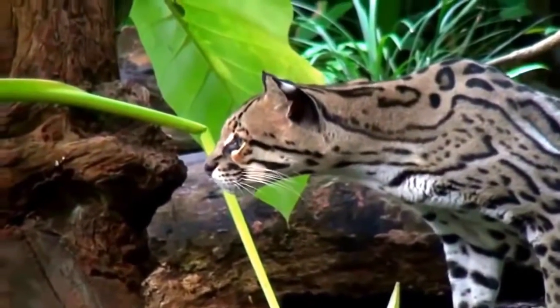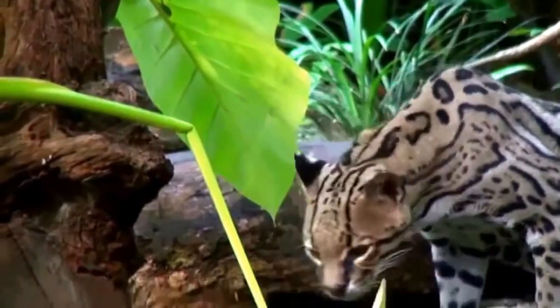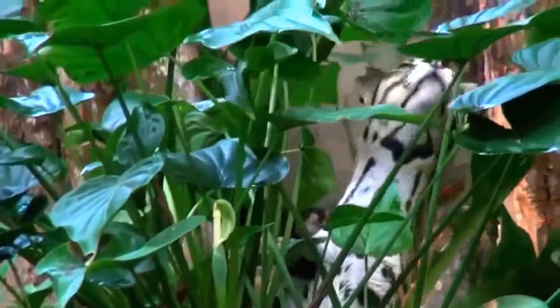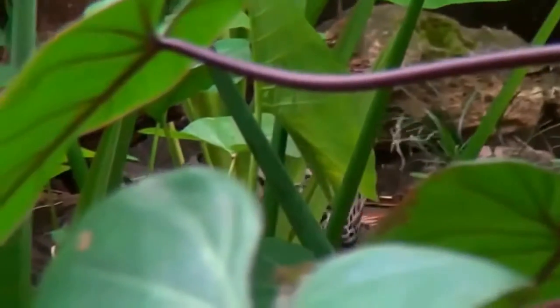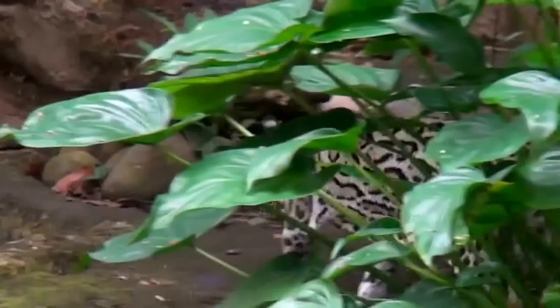Also known as the dwarf leopard, it is smaller in stature than its predatory cousins and with a body length of one to two meters, about the same size as a domestic cat. Ocelots are characterized by a gray or yellow-brown pelt which is flecked with black. All species are native to the Americas.